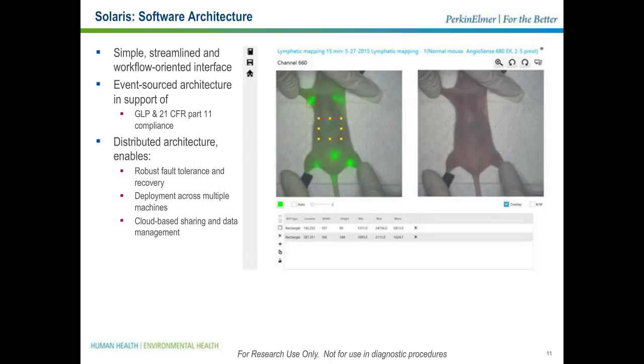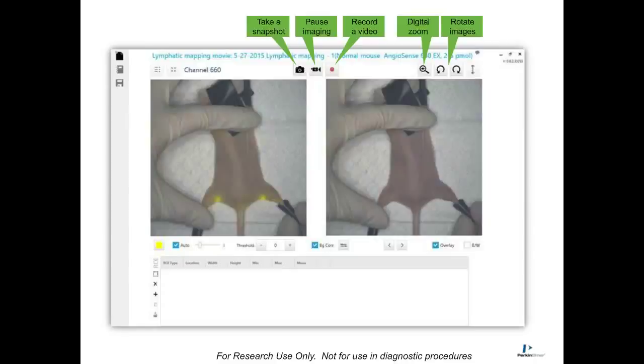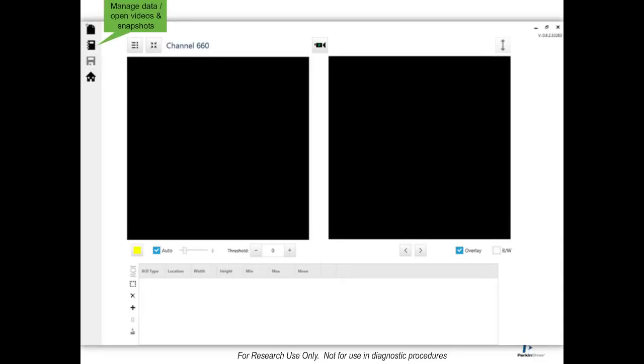In terms of operating the instrument via the tablet, it's a very simple user interface that begins left to right: setting up an imaging session, then selecting an imaging channel — whether it's 470, 660, 750, or 800 nanometers — selecting a field of view, and then simply starting to image. When you start to image, you have the ability to acquire snapshots, record videos, pause and resume imaging at any point in time, zoom in, zoom out, and rotate images to maximize facility in a complex and cluttered surgical environment. Once imaging has been acquired, the data can be managed readily — both videos and snapshots — with a simple user interface and data hierarchy suited for research environments, with a hierarchy of study, subject, and sessions that allow you to retrieve, manipulate, and analyze all of the data.